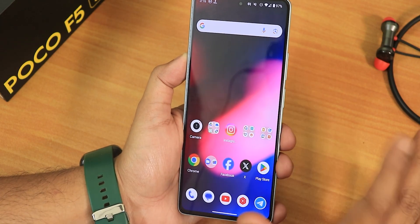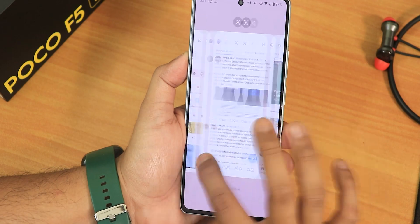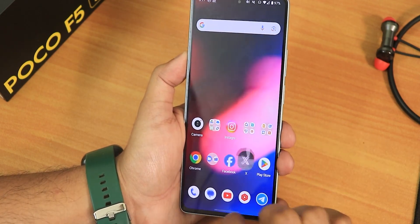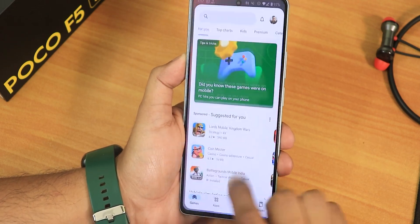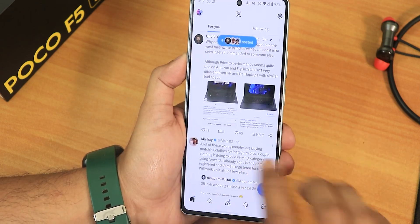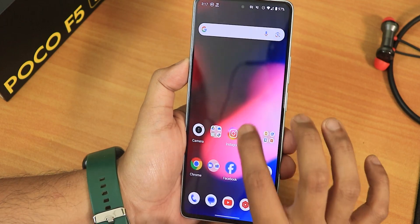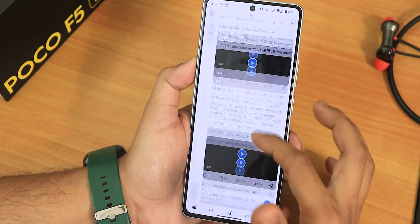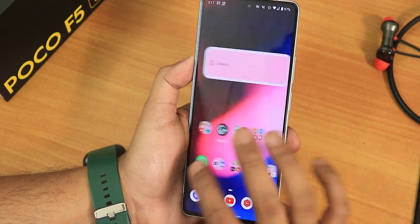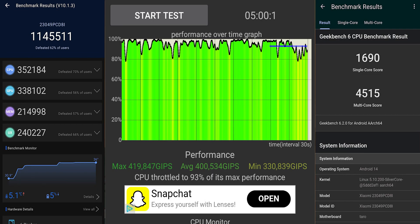In terms of daily-driving performance, there are noticeable frame drops and stutters when launching apps from the stock launcher and when going back to the home screen — it feels like the launcher is running at 60Hz rather than 120Hz. However, inside apps like Twitter, scrolling is very smooth. Gaming should also be fine. Antutu and Geekbench benchmark scores with a CPU stress test were run on this build for those interested in performance metrics.